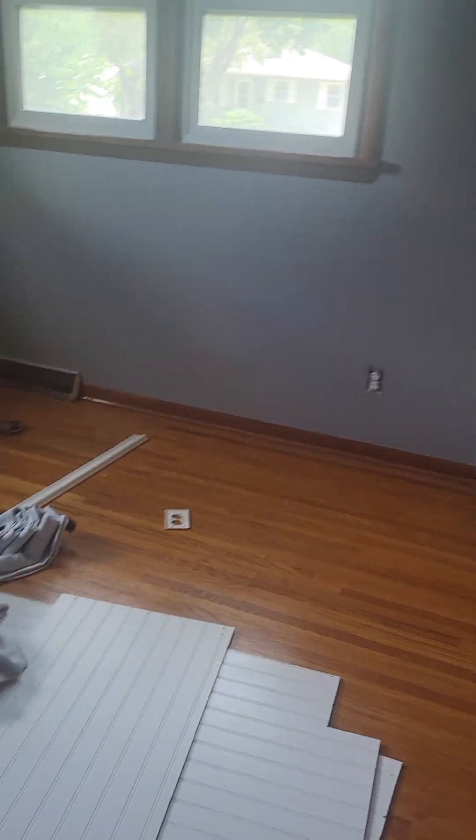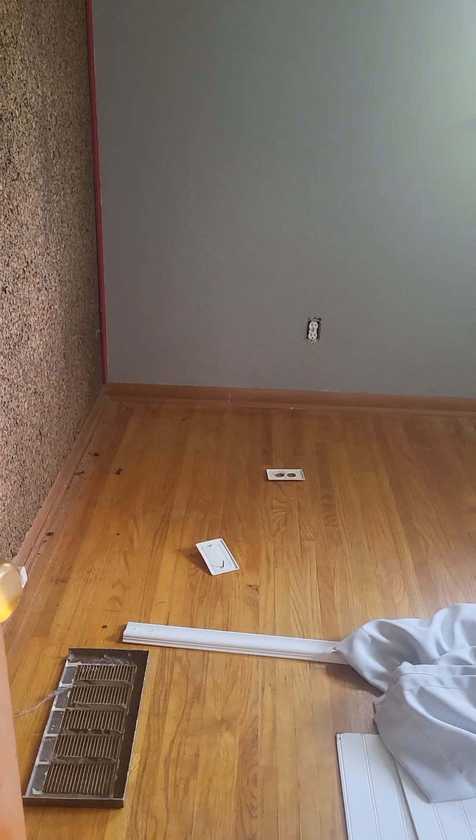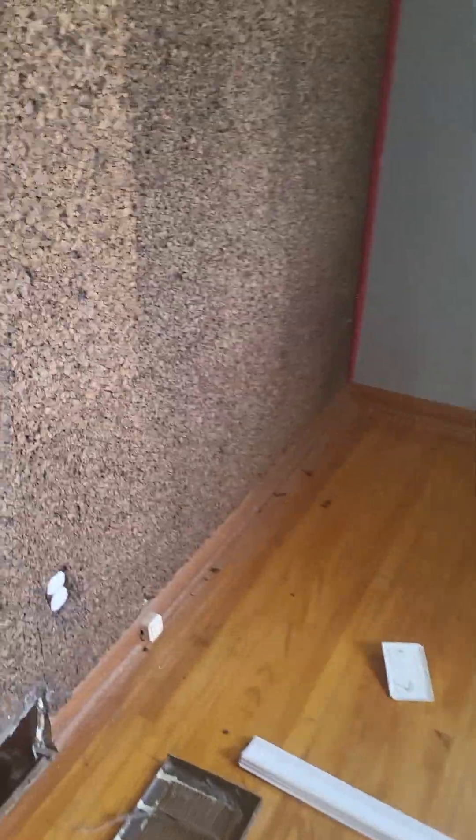This is gonna be Tifa's room. We're gonna be painting it pink — I'll do an update. It's got a really weird cork board that we're gonna have to cover up because that's hideous. And I want all the walls to be pink.